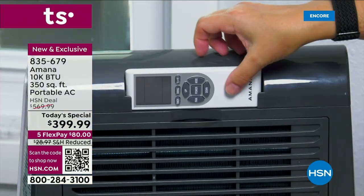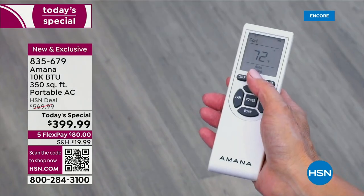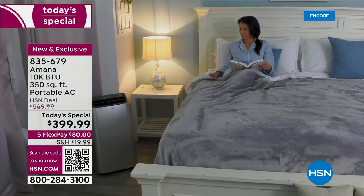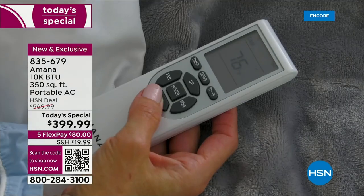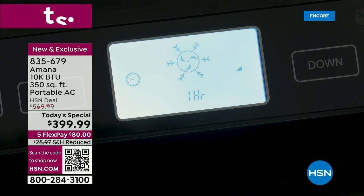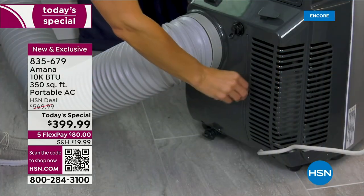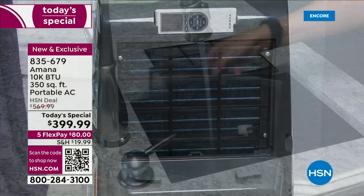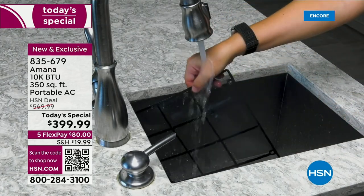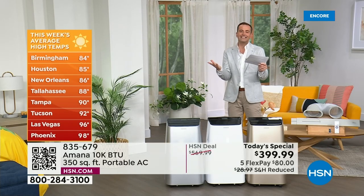Three major features in one. Our price tonight is really remarkable: $399.99, down from $570. FlexPay means you get it for $80. We'll get this sent straight out to you. Some temperatures this week: Las Vegas 96°, Phoenix 98°, Tucson 92°, Tampa 90°, New Orleans 86°, Tallahassee 88°. The Farmer's Almanac is talking about another red hot summer.